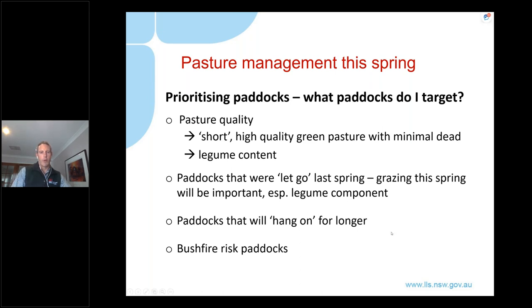Also try to target paddocks that will hang on for longer — paddocks that are lower in the landscape, with better soil type, where you know you can graze a bit further into spring before they start to dry out. And finally, paddocks around bushfire areas — you'll have paddocks of high priority simply from a fire risk management point of view.